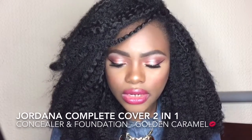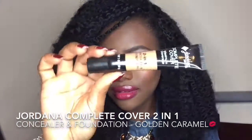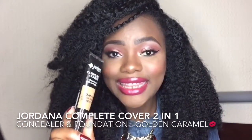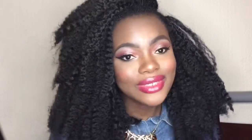This Jordana concealer is 30ml — you can't go wrong with that. It's less than three pounds on Beauty Joint. I'll leave the link and the full name in the description bar.